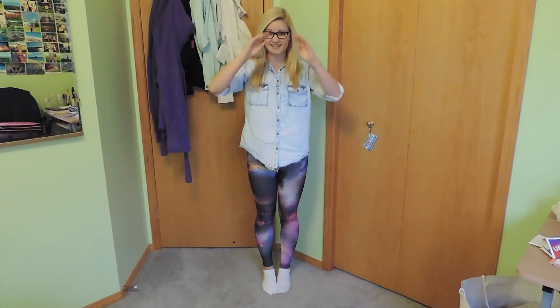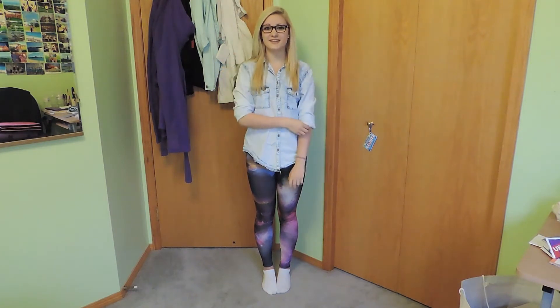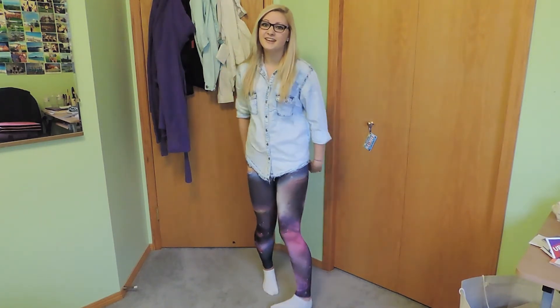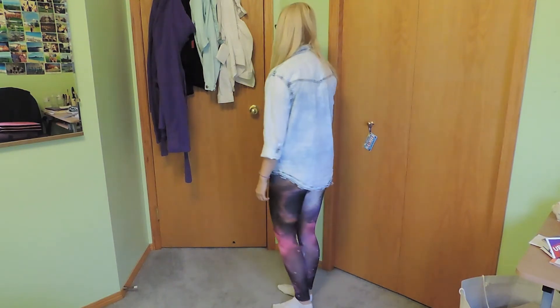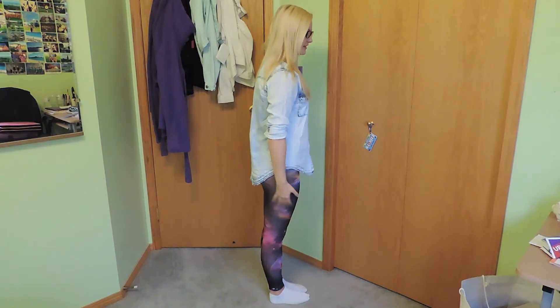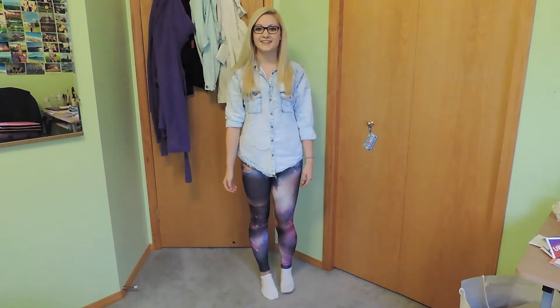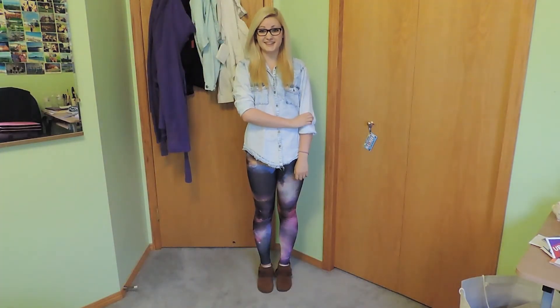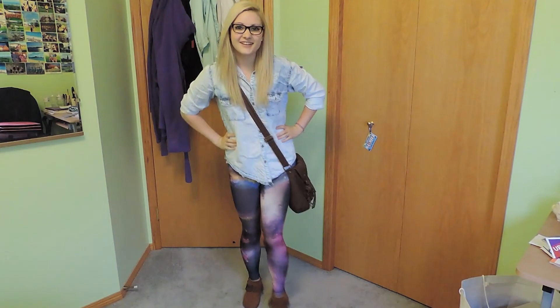To start off the week on Monday, my top is from Garage and underneath I'm wearing a bandeau from Garage as well. My leggings are from Stitches. It was pretty cold this morning so I wore my moccasins and they are from Aldo, and my bag is from Garage.